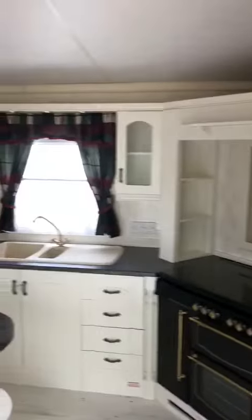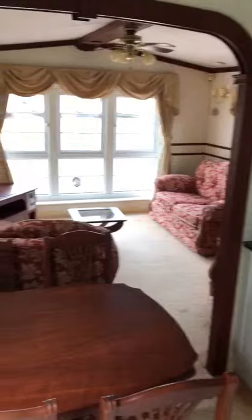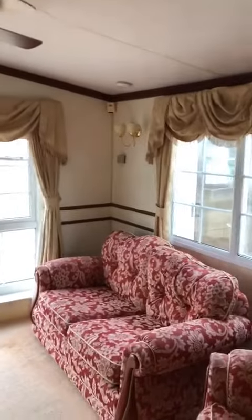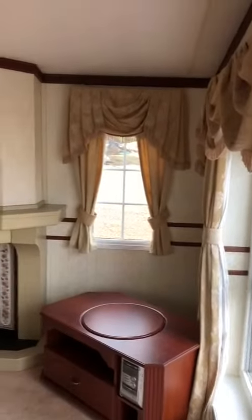Pan around the kitchen again — you walk through here into your lounge. It's a really nice big comfortable lounge with cozy seating and nice big comfortable armchairs. Let's get over to this side and pan round — all the original curtains are here in this van.